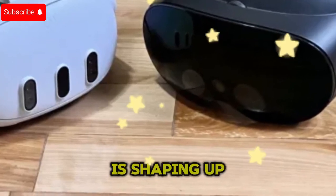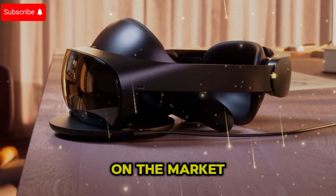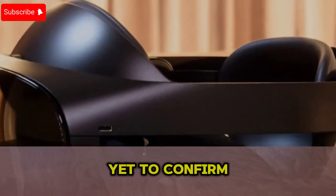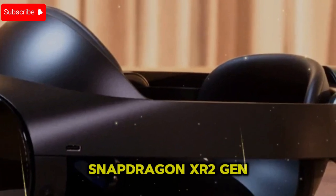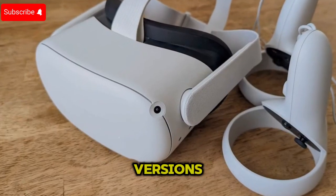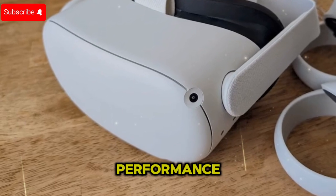The MetaQuest 4 is shaping up to be one of the most powerful standalone VR headsets on the market, boasting significant performance enhancements, better visuals, and more intuitive controls. While Meta has yet to confirm the official details, leaks suggest that the Quest 4 will introduce a next-gen Snapdragon XR2 Gen 2 chipset, AI-powered optimizations, and possibly two versions — a standard model and a premium variant — to cater to different levels of performance and user preferences.